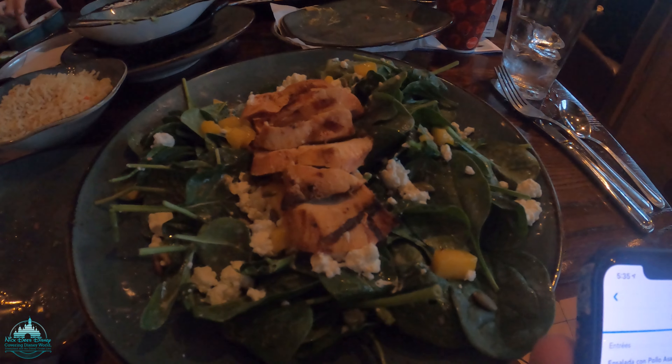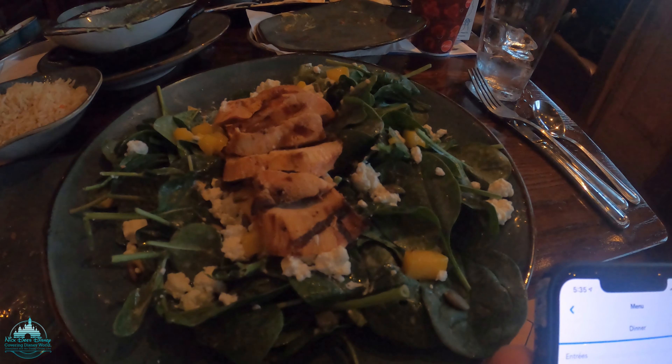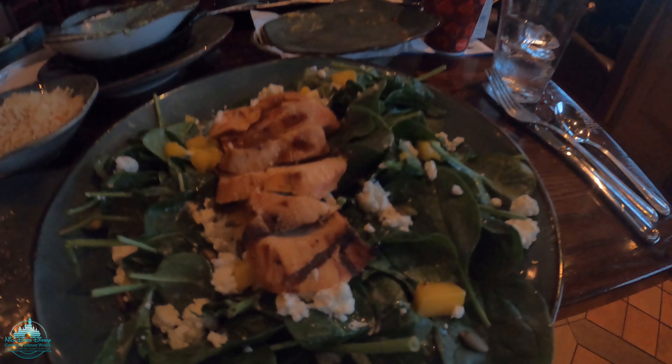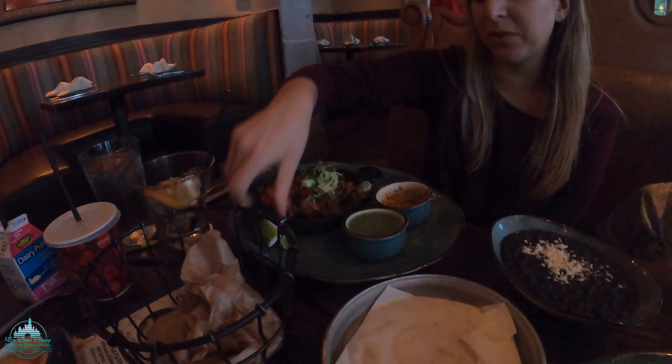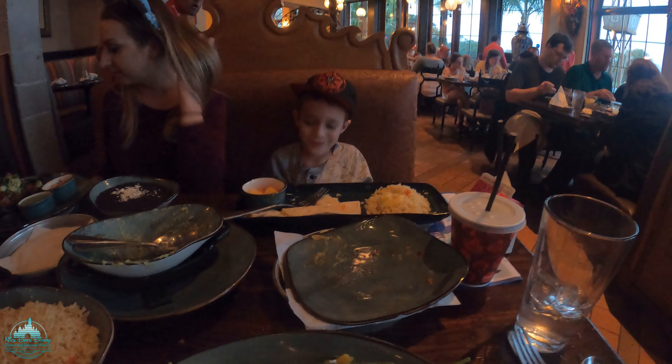The food's here. I got the ensalada con pollo asado — grilled organic chicken breast over spinach, goat cheese, mango, pumpkin seeds, and a goat cheese dressing. That looks super good. Megan got a plain steak with vegetables, black beans and rice. Carson, how's your food? Cam crushed some food — good job, dude.